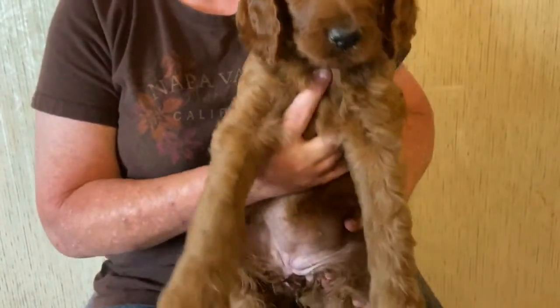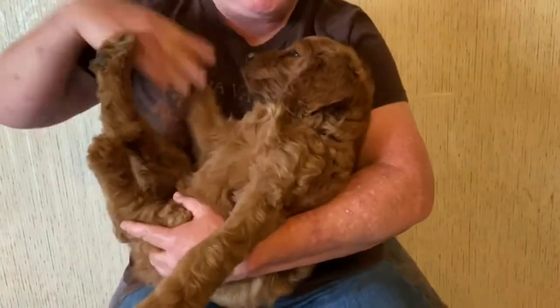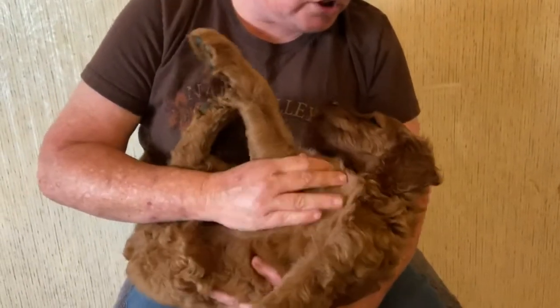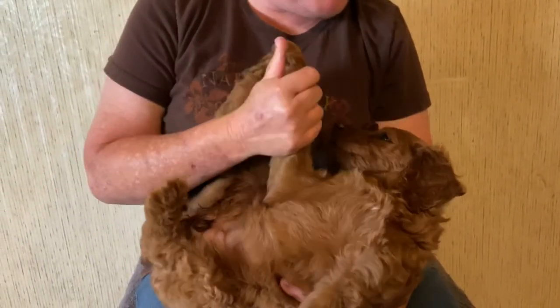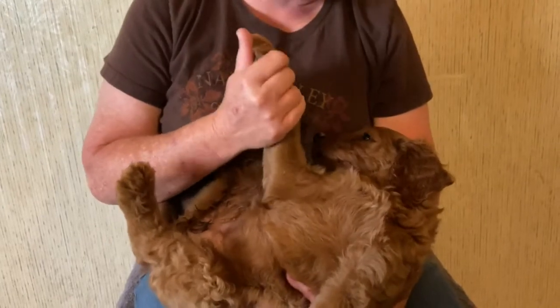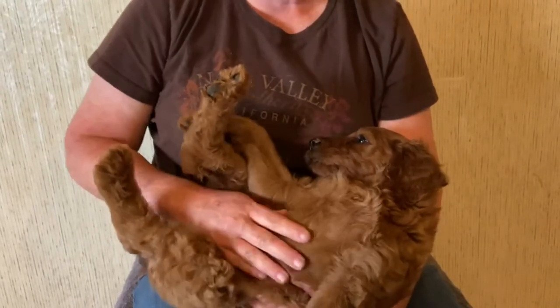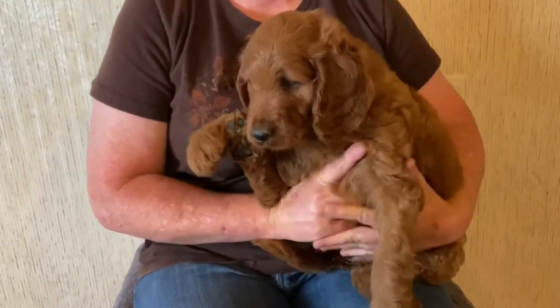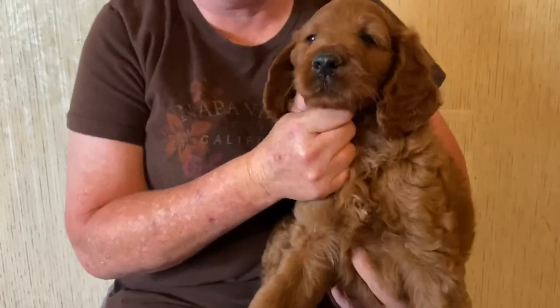These babies are laid back, 55 to 60 pounds. One of these beautiful babies will be going to a service home — we're proud of that. Not sure which one yet, but one will be going.